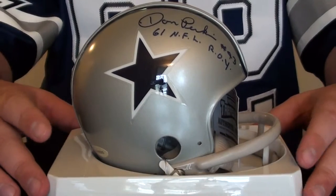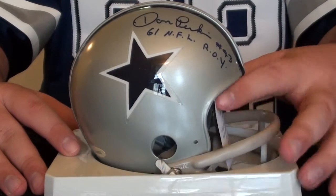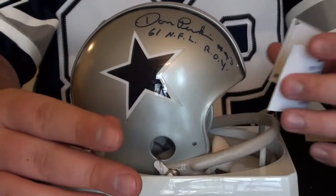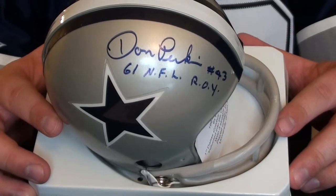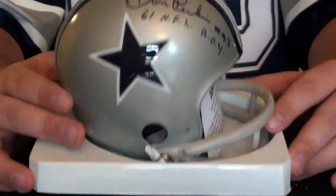The first one I'll start with is this Don Perkins throwback mini helmet. It's from the Tri-Stars Hidden Treasures. There are some stats about him that came with the card. There's a little better look at the autograph inscribed — NFL Rookie of the Year from 1961, I believe.